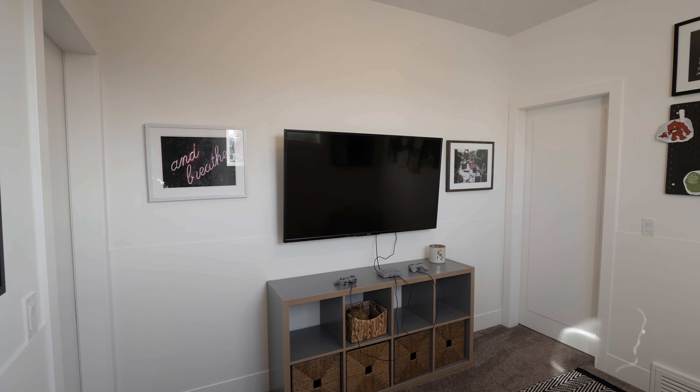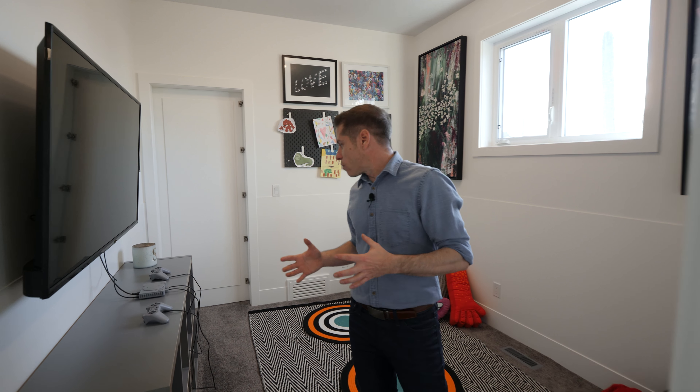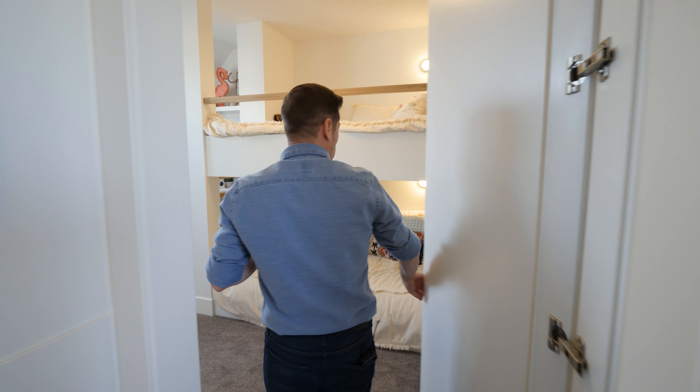In the hidden game room, you've got a perfect spot for kids to hang out and play video games with their friends. And there's actually another secret door — this is a Jack and Jill games room, so there's a bedroom on this side as well.